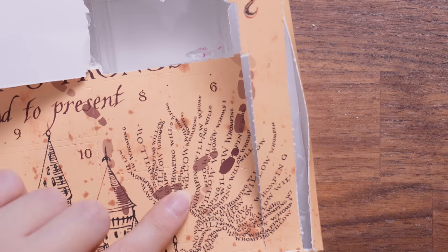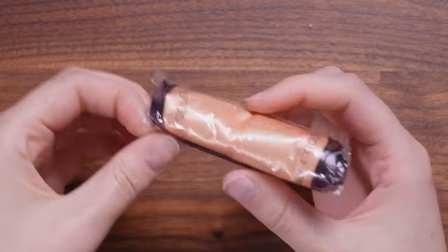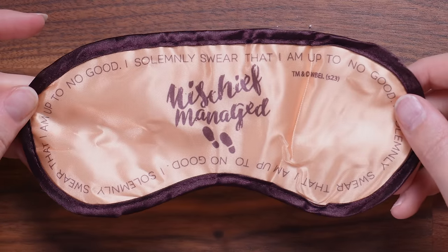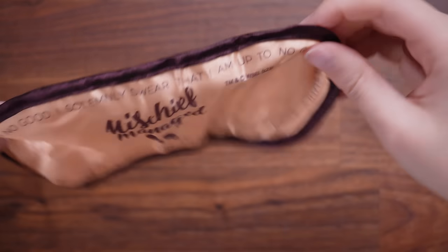Moving on to day number six. I do believe we have got a sleep mask. 'Mischief managed.' 'I solemnly swear that I'm up to no good.' We've got that ugly licensing which definitely could go on the back somewhere. It's a very cheap eye mask, and it really doesn't block out any light whatsoever.